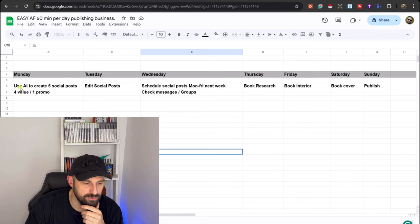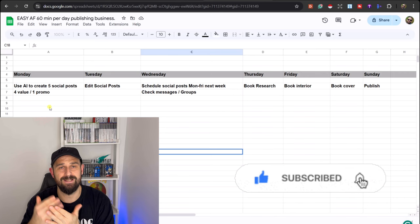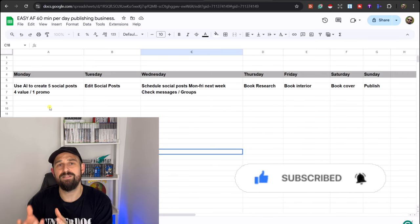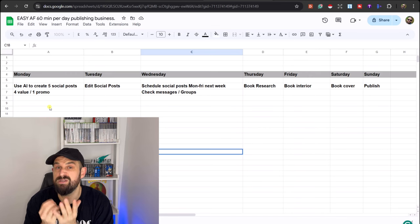On Monday, you're going to use AI to create five social posts — four value posts to one promo post. What you definitely don't want to do is constantly sell, sell, sell. You want to offer value to your audience so that they will follow you for the free value, and then you ease them into buying your products eventually.